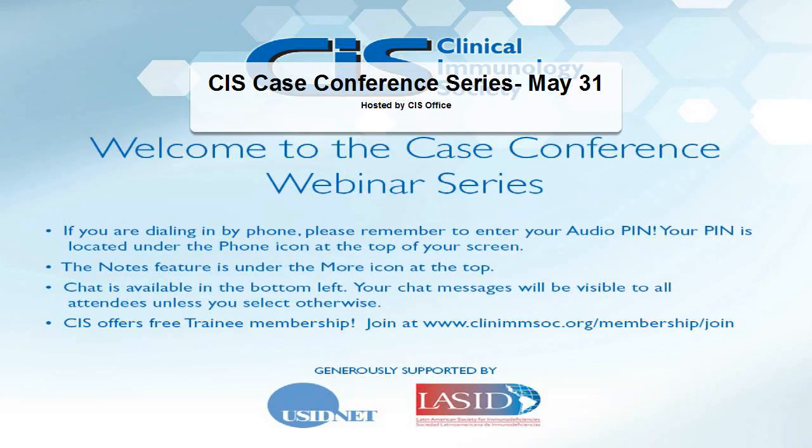This CIS case conference series is sponsored both by USIDnet and LACID. Today we have two interesting cases of combining deficiency with dysmorphic features. We have two senior presenters and a senior mentor for today's session.